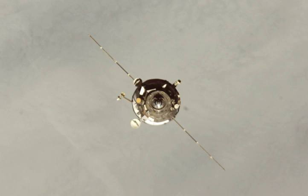In addition to dry cargo, it carried 1,230 kg of fuel for reboosting and refueling the ISS, 29 kg of oxygen and 21 kg of air for the crew to breathe, and 420 kg of water.